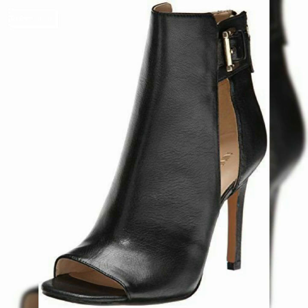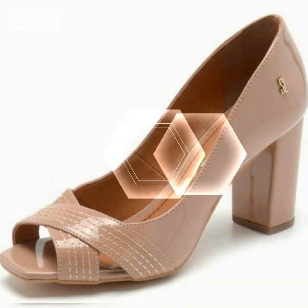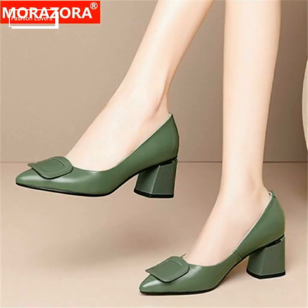You can see it — how much love you, how much beautiful you are, how much style you are, how much love you.